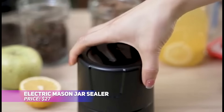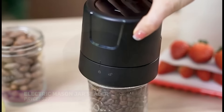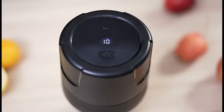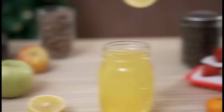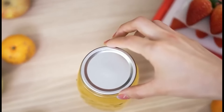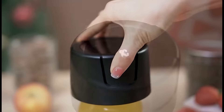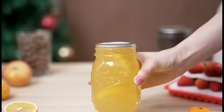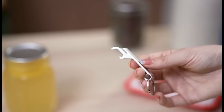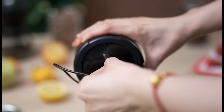Preserve the freshness of your homemade jams, sauces, and much more with this efficient electric mason jar vacuum sealer. Its strong suction power and long-lasting battery create a secure airtight seal, ensuring flavor and nutrients are preserved while keeping food from spoiling. The compact and portable design makes it ideal for both home and travel. With its easy one-click operation and compatibility with various jar sizes, it's a must-have for every kitchen.